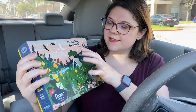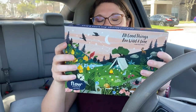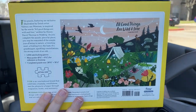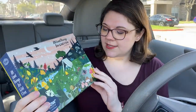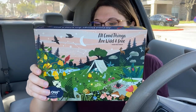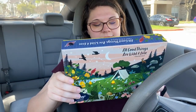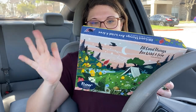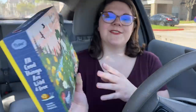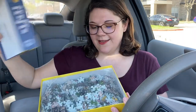It says — all good things are wild and free. Here's what it looks like on the back. So hopefully that translates to good quality and all the good stuff that we like. It's a really pretty picture and I just love the vibe of it.